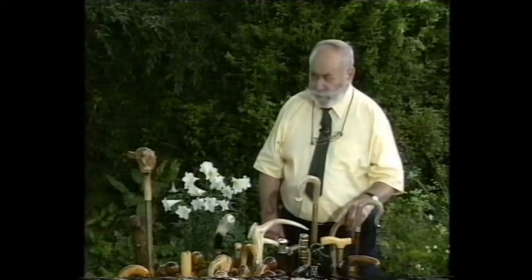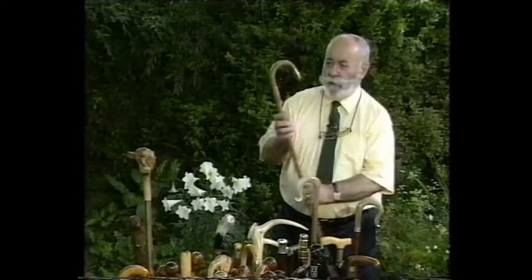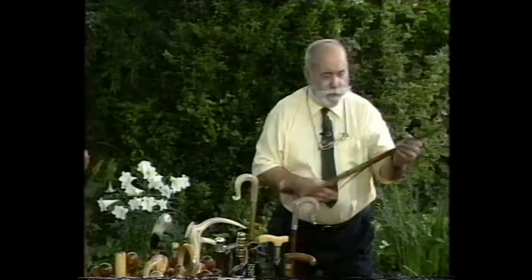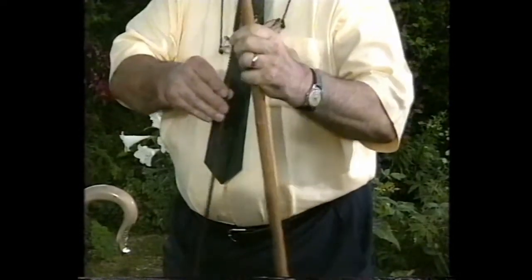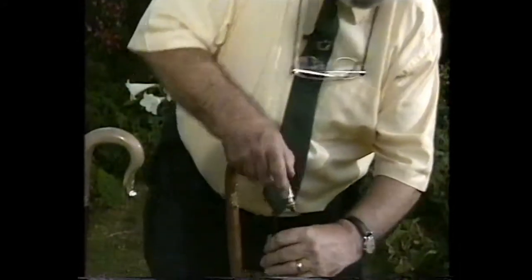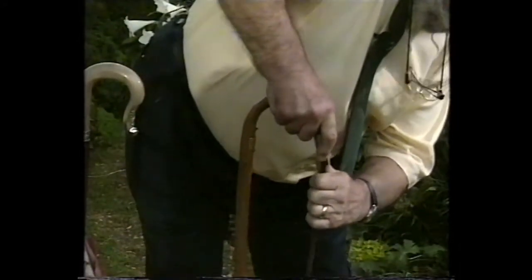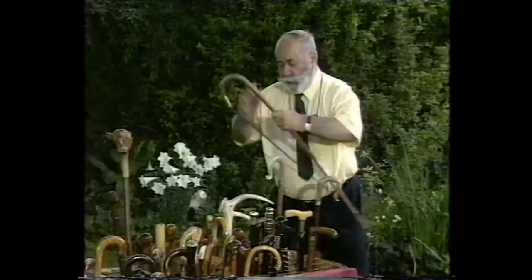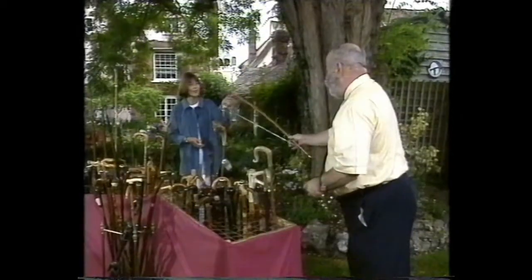Is that a system stick too — that blonde wood one there with the brass on it? This one? Yes. This is a forester stick. Isn't that clever — it's quite fascinating. So how does that one work then? There we are — it's quite foolproof. Brilliant — it makes a saw. Isn't that clever?